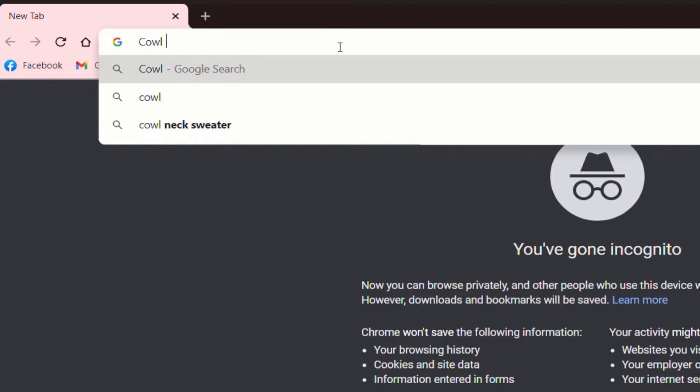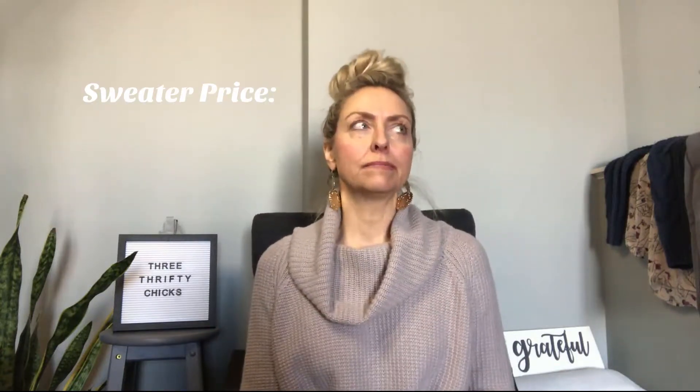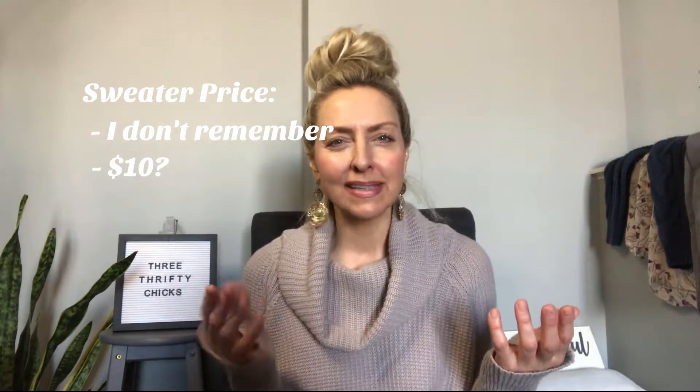We can start right here with this sweater I got from Style Encore. It's kind of a dusty, rosy color and the sleeves are long enough that I can put my thumbs in the thumb holes. It has a cowl neck — like a loose turtleneck — it's long but not too long, it's a medium so it fits me just right. It's super comfy, not itchy, and I love the color. I think it looks good with the earrings too.